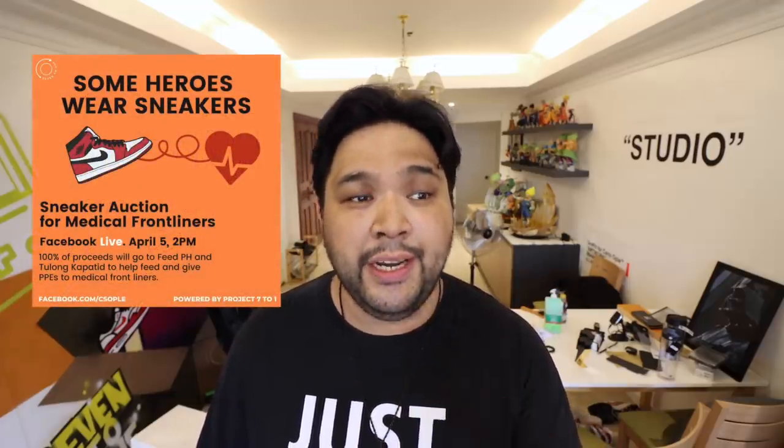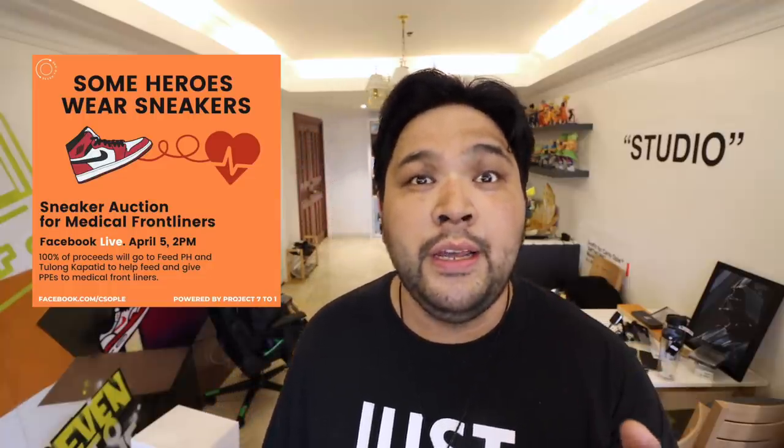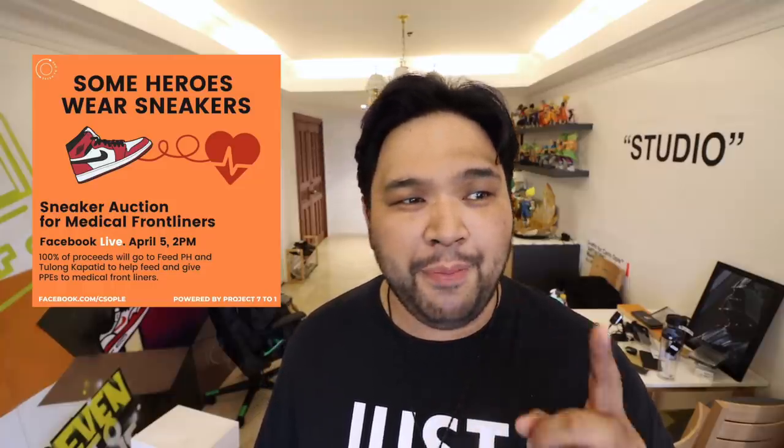Speaking of World Balance, let me take this opportunity to thank World Balance Philippines. I'm working on a sneaker auction — auctioning off a bunch of hype sneakers to raise funds to buy PPEs as well as food for our medical frontliners here in the Philippines. That will happen April 5, 2 p.m. on my Facebook page. World Balance Philippines was kind enough to donate a hundred of their sneakers to give to the frontliners — their easy soft shoe. Thank you, World Balance. It makes me happy to support brands like you who have the heart for Filipinos.